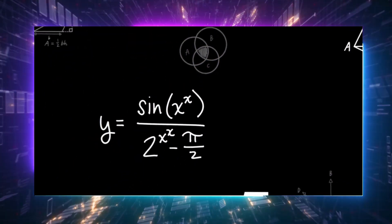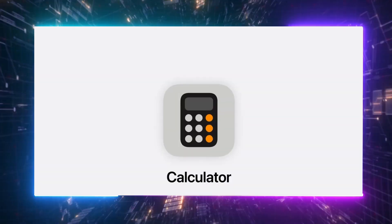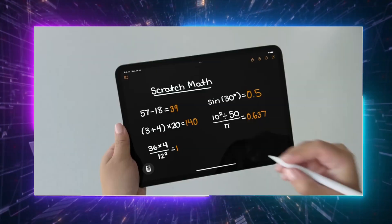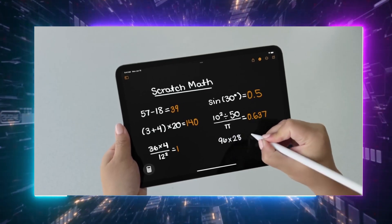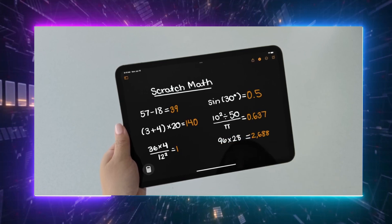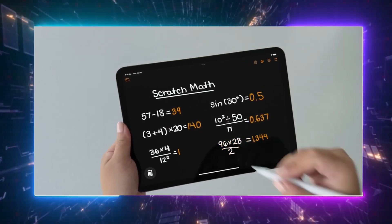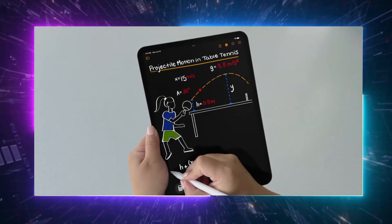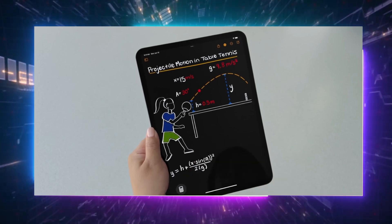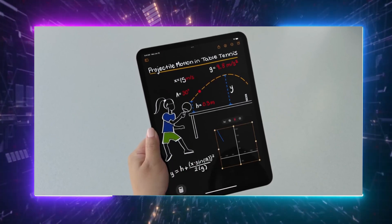One of the most surprising updates in iOS 18 is the addition of Math Notes, a feature initially expected only for iPadOS 18. In the Notes app on the iPhone, users can open Math Notes, write math equations, and see the results appear in what looks like their own handwriting as soon as an equal sign is added. Despite the iPhone not supporting the Apple Pencil, math problems can be scratched out with a finger, and iOS 18 seems to understand even the worst handwriting. Math Notes really showcases Apple's machine learning capabilities at their best, rather than Apple Intelligence.